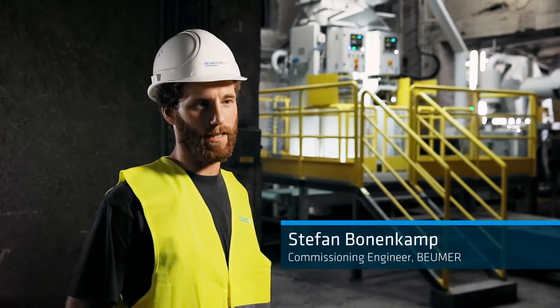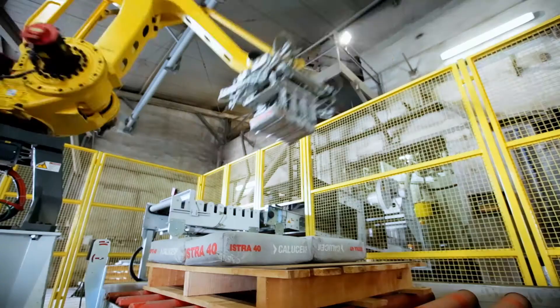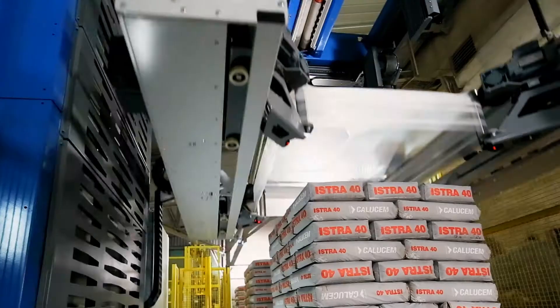A complete line was designed and supplied by Boimer, specially for this customer. It consists of a fill pack, a robot pack, and a newly developed stretch hood A. These were combined to a complete production line, from bagging through final packaging.